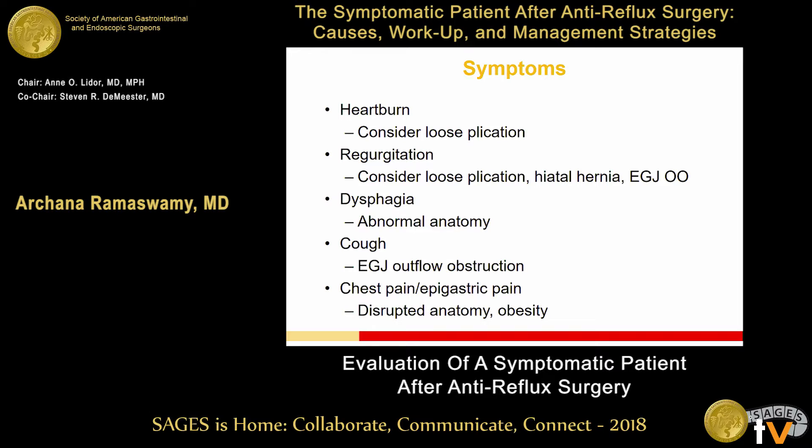When somebody says they have heartburn back, it might be a loose plication. If they say they have regurgitation back, the plication might have loosened up, or they might have a hiatal hernia, or even EGJ outflow obstruction — where it's not really reflux coming up, but something that happened to the anatomy causing pooling in the esophagus and contents coming back up. Dysphagia suggests abnormal anatomy. Cough makes me think more about EGJ outflow obstruction or reflux. Chest pain or epigastric pain, again — I'm thinking about their anatomy and obesity.